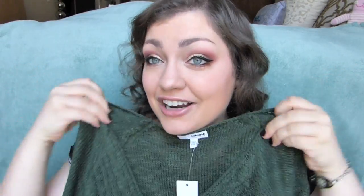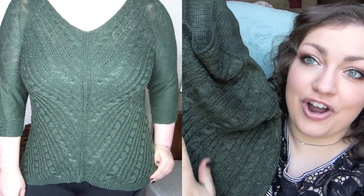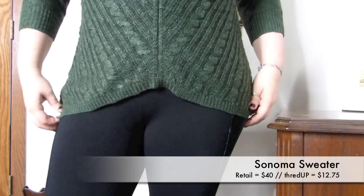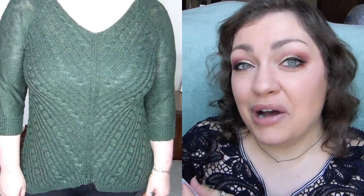Next I found this beautiful sweater. I love a good forest green — it brings out the color of my eyes — and this sweater is so pretty. It's a nice three-quarter length sleeve sweater with kind of a chevron design in the front, and I love the cut at the bottom that mimics that. It looks really fancy and cozy. This one actually came new with tags, so I can say with 99.9% certainty it's never been worn. It's originally a $40 sweater from Sonoma but I got it for $12.75. It looks great on camera and in real life, and shows off the figure a bit even though I got it slightly oversized.